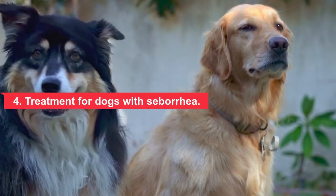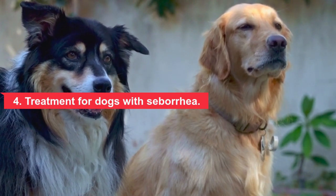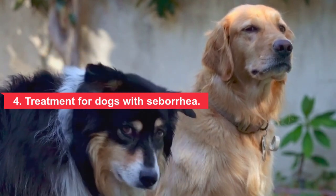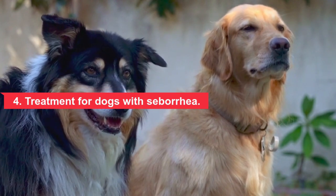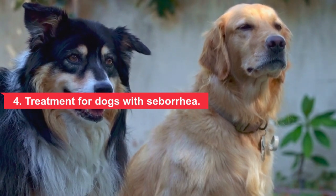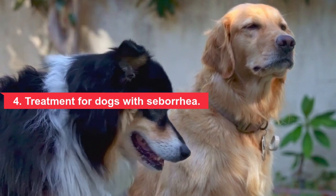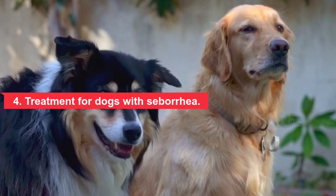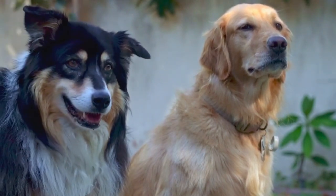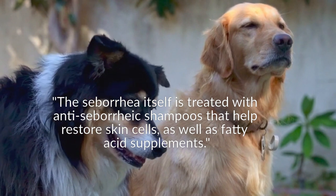Treatment depends on the cause. For primary seborrhea there is no cure; however, synthetic derivatives of vitamin A called retinoids or other medications can help, and dogs may need lifelong treatment. For secondary seborrhea, treatment consists of diagnosing and managing the underlying disease. Your vet may need to run various tests to determine what skin conditions are present. The seborrhea itself is treated with anti-seborrhea shampoos that help restore skin cells, as well as fatty acid supplements.